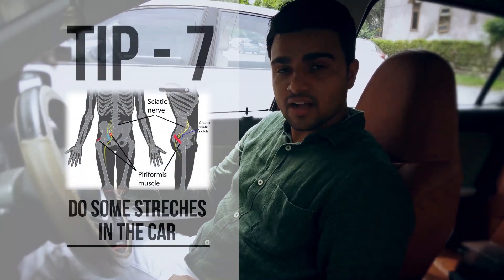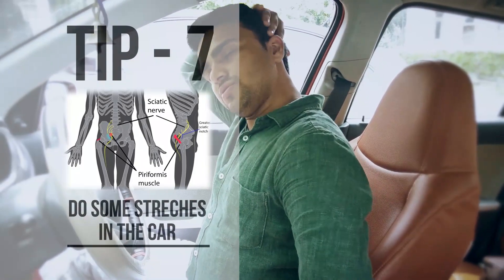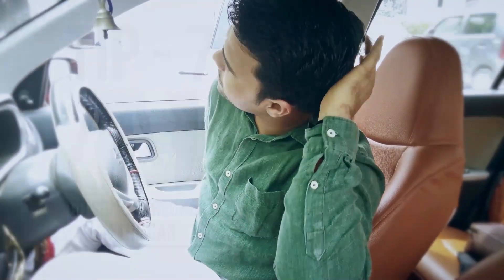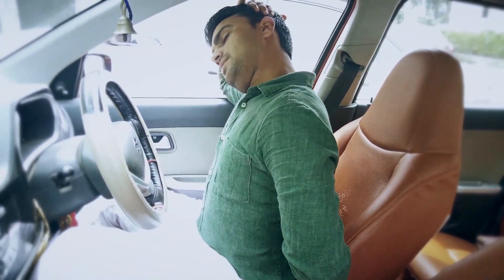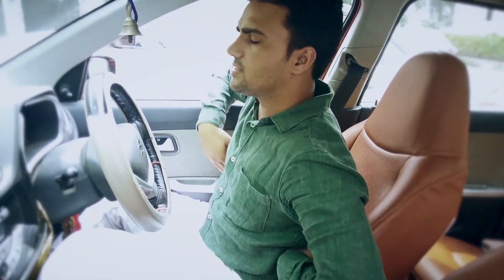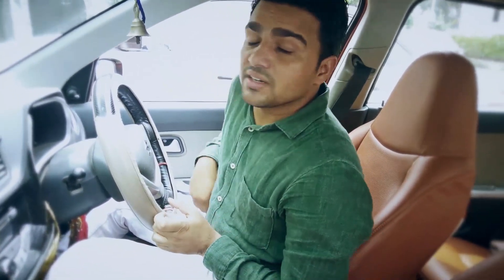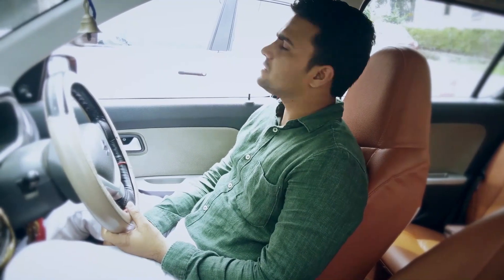We can do certain stretches in the car. You can stretch your neck to both sides, holding for about five counts on each side. By putting your hand there and holding for five counts on both sides, you can also rotate your neck to loosen it up. However, when moving your neck upward, be careful not to compress the blood supply to the brain.